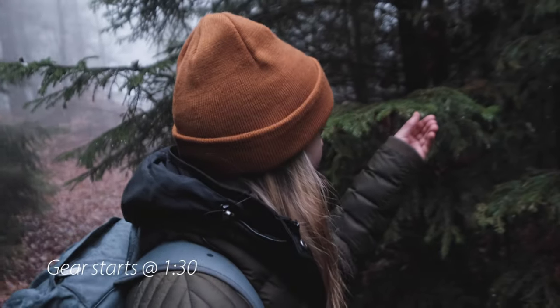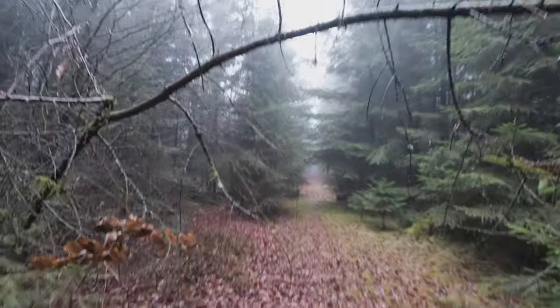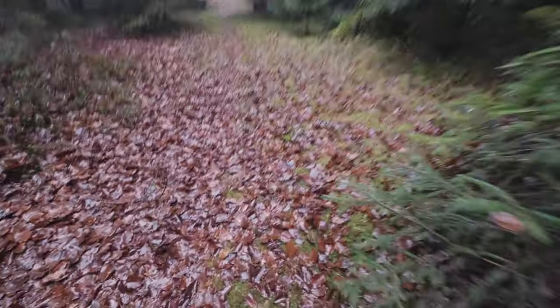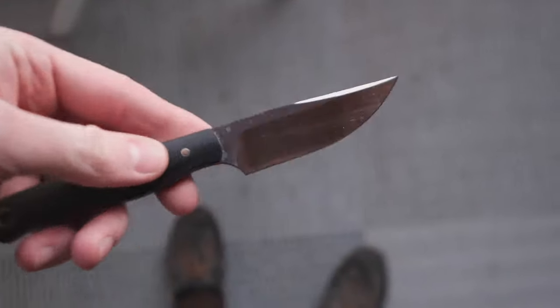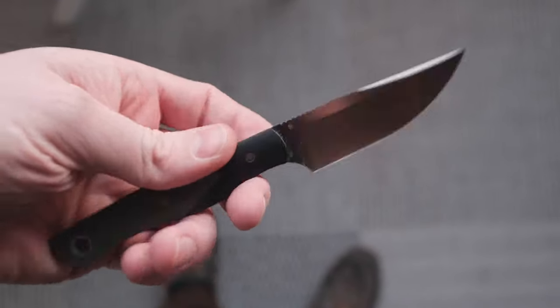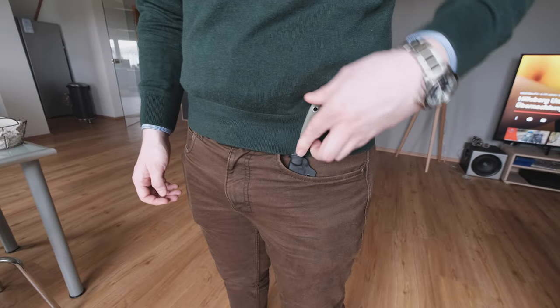It's 2020 and a new year is always a chance to change things up, try something new and get out of your comfort zone. I am of course talking about carrying a different style of knife, but before we get into the juicy main part, let's get the rest of my EDC gear out of the way first. There have been some changes, mostly just in order to accommodate my new EDC knife.